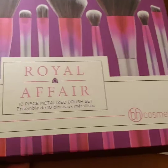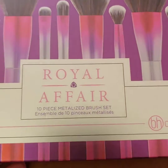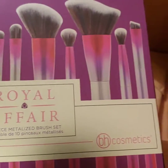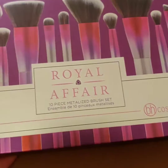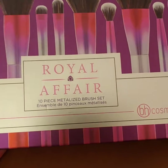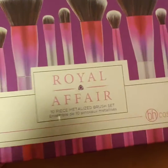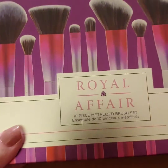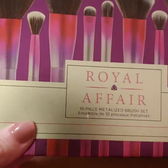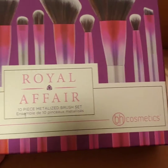This one is the Royal Affair 10-piece metalized brush set. This is a set I had bought before and loved, but I offered it to my daughter since she doesn't have that many brushes. I asked her if she needed some good quality brushes, and she did, so I gave her my other set. I got to thinking about it and really wanted the set back, so that was the main reason I went to BH Cosmetics — to see if I could still purchase it.